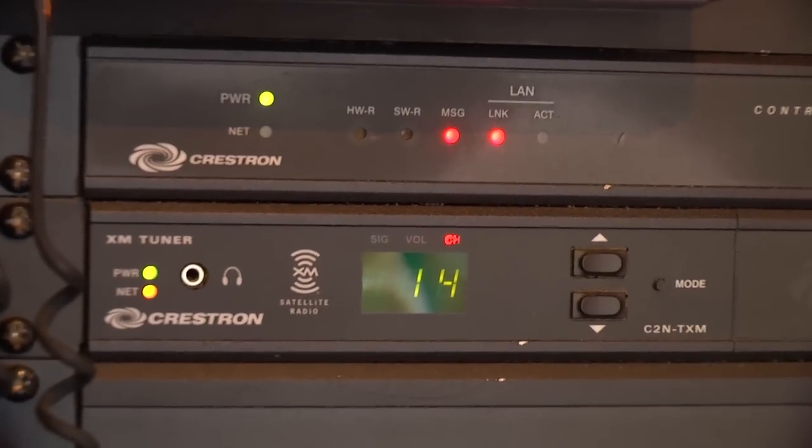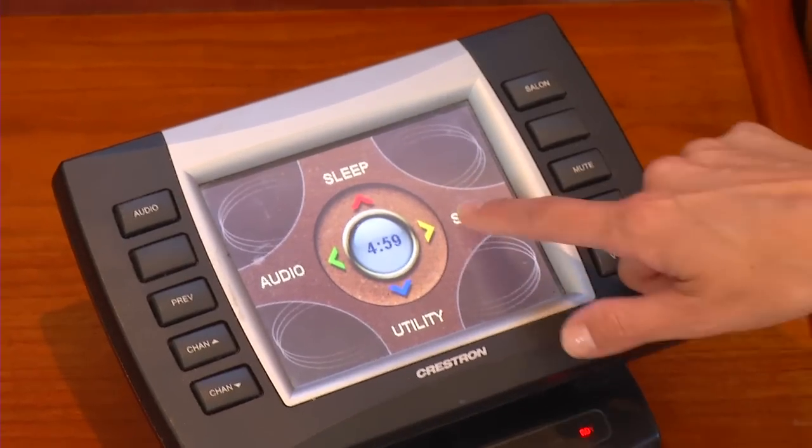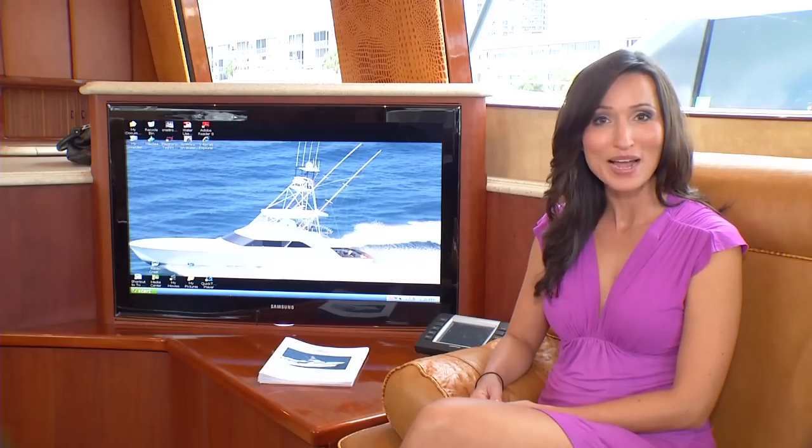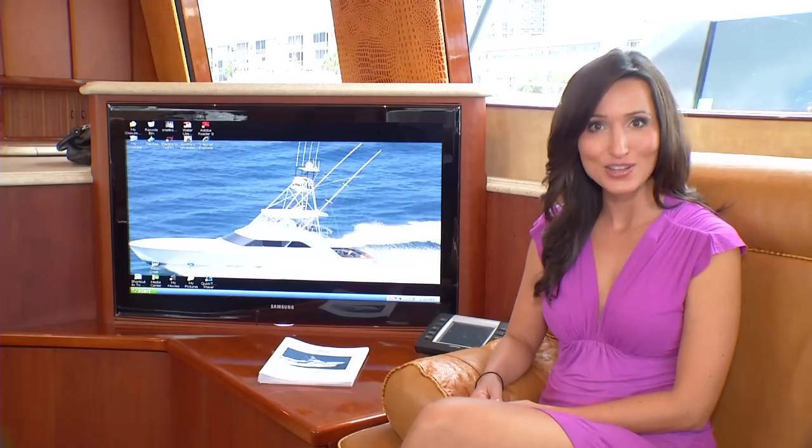Equipped with the top-of-the-line Crestron processor, with just a click of the button you're controlling the entire AV system. And by the way, the computer is pre-programmed with about 70,000 songs.